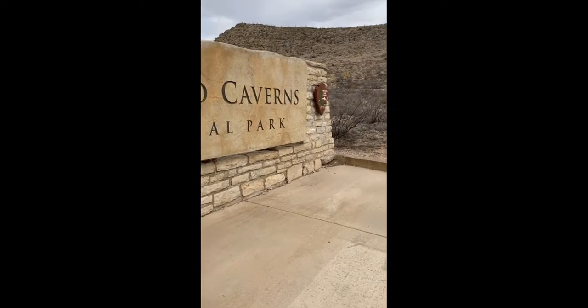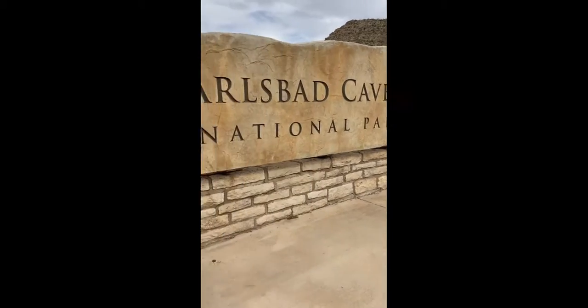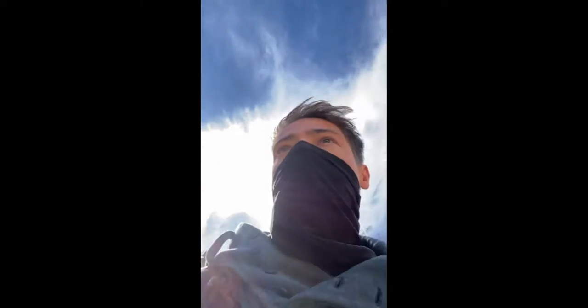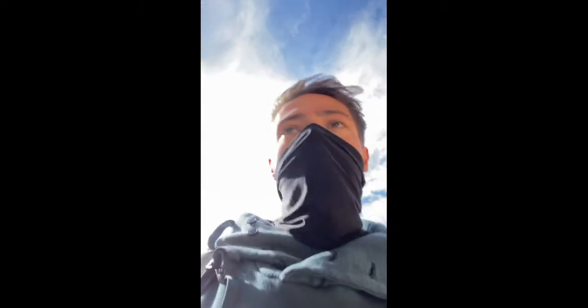Here we go, Carlsbad Caverns, let's check it out! Carlsbad Cave, here we come. Just got past the ranger so I can take it at my own pace, which is nice. I can go nice and quick and I'll probably be alone because I'm ahead of the group and they're not gonna catch me.